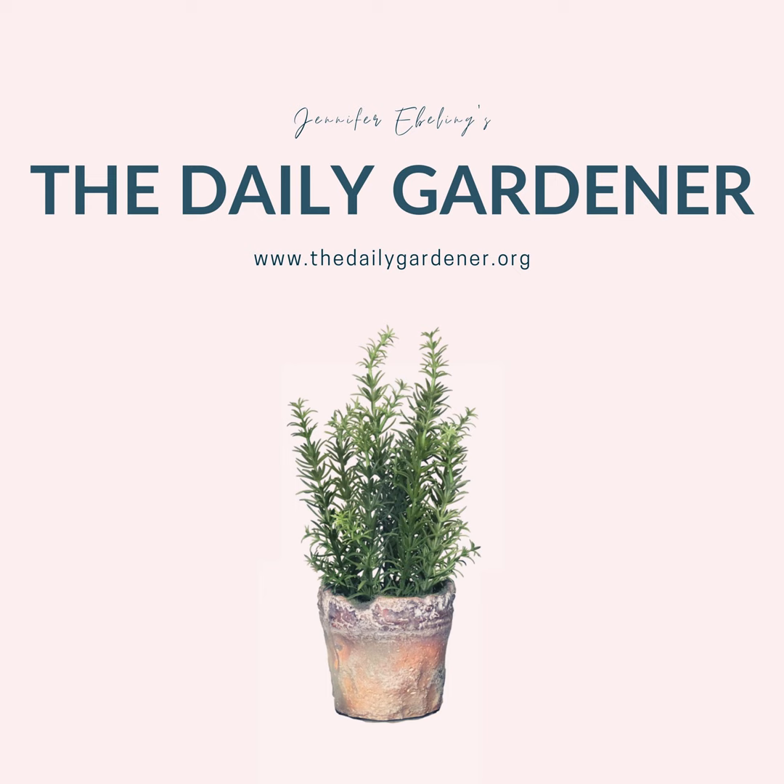And here's a fun little piece of trivia about John Torrey: the mountain known as Torrey's Peak in Colorado is named for John Torrey.